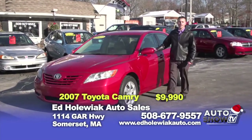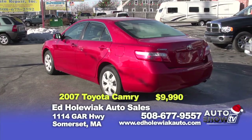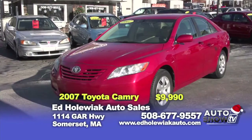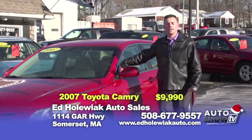The next vehicle I picked for you today is a 2007 Toyota Camry — a four-cylinder automatic with 94,000 miles on it. This vehicle has power windows and power locks. It makes a great Christmas present for one of your loved ones. You can purchase this vehicle today for $9,990.